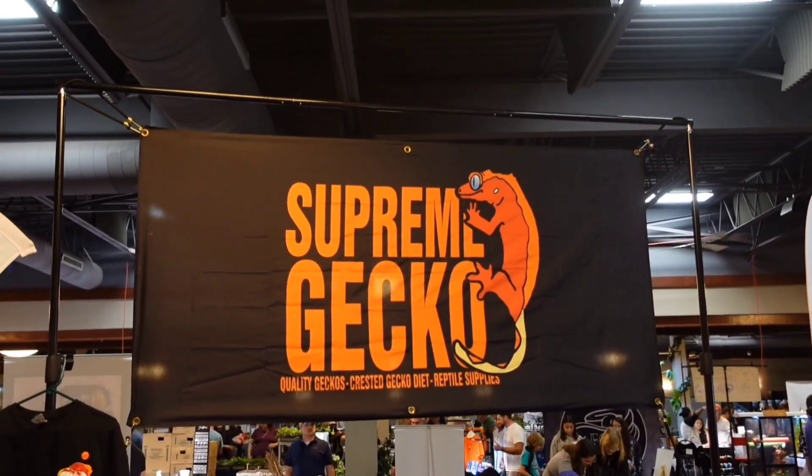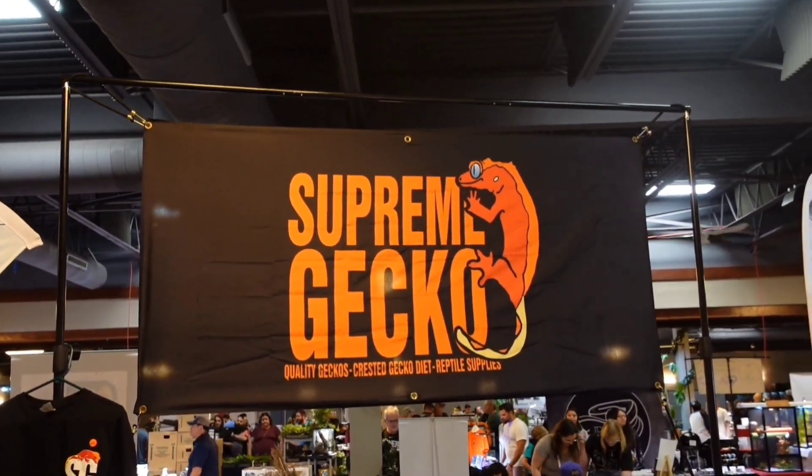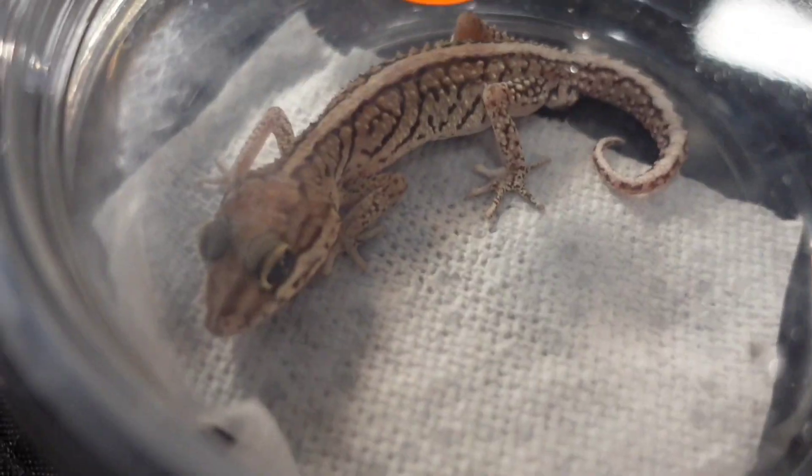This guy was hard to record, but I definitely wanted to show it — this is a fat-tail scorpion, definitely venomous, super awesome. We all know our friends from Supreme Gecko; let's see some pictus geckos.